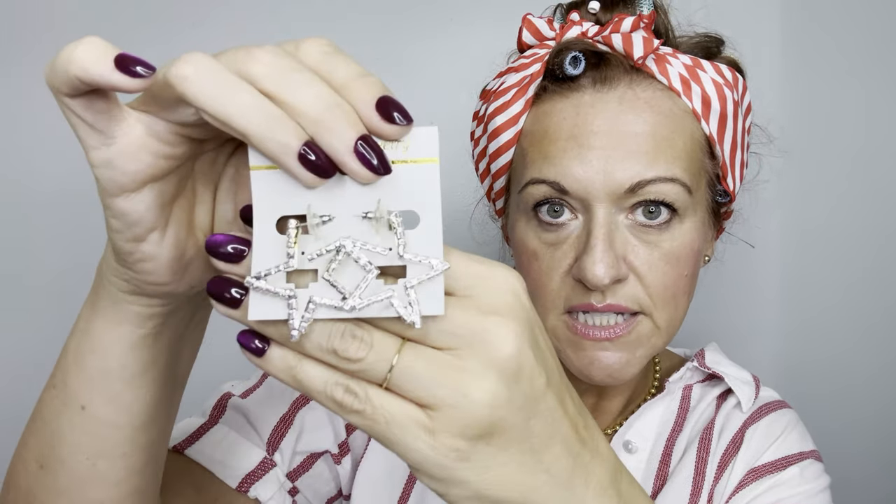Here are some star earrings that look like they have rhinestones — they got tangled up with a necklace. There we go: one-inch stars with rhinestones on the side. And how about these silver dome earrings — really pretty silver domes. And here's a little heart necklace with green and blue stones.